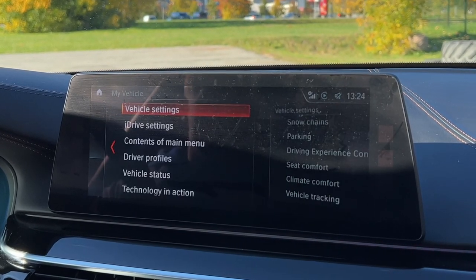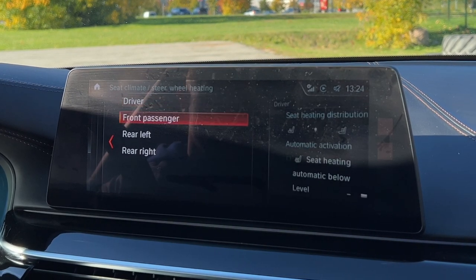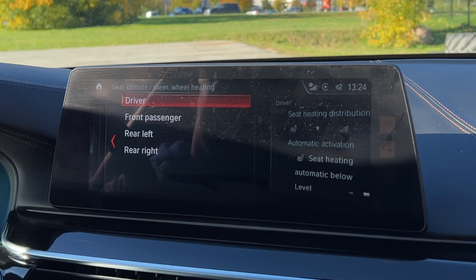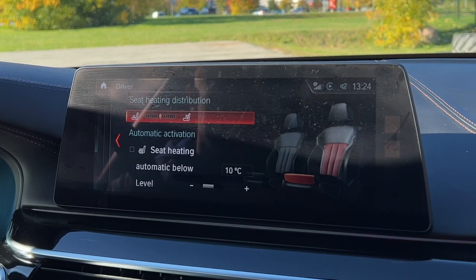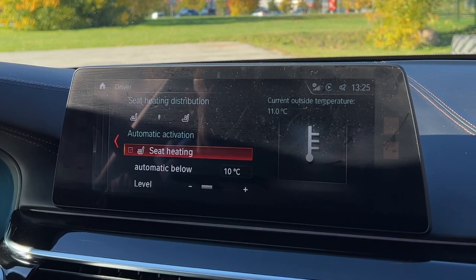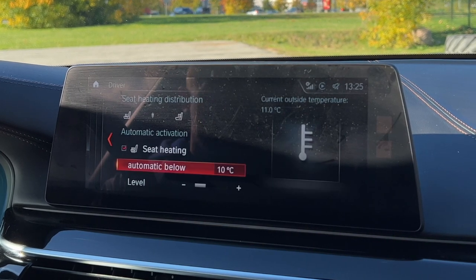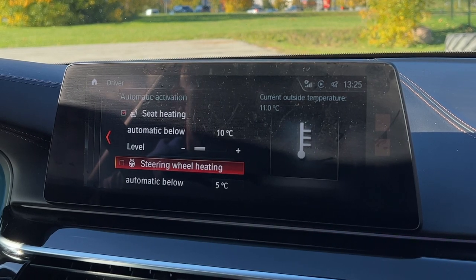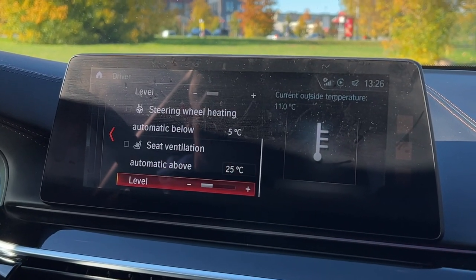Did you know your BMW is smart enough to automatically turn on the seat heating, steering wheel heating, and even the built-in seat ventilation based on the surrounding temperature? In your iDrive, go to My Vehicle → Vehicle Settings → Climate → Comfort → Seat Climate and Steering Wheel Heating. For the driver, you can adjust which part of the seat will be heated, and you can set seat heating to automatically start if the surrounding temperature is below a set threshold, such as 10 degrees. The same applies to steering wheel heating and summer seat ventilation.